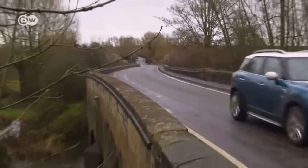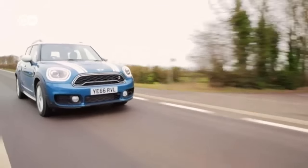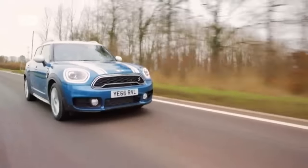The new Countryman offers a choice of four engines — two gasoline-powered and two diesels — with a plug-in hybrid coming in June 2017.